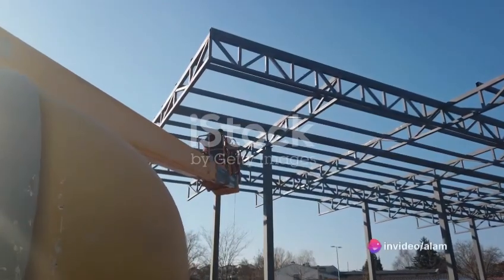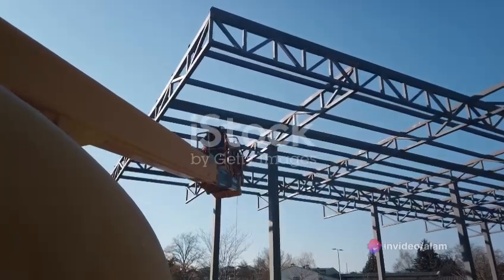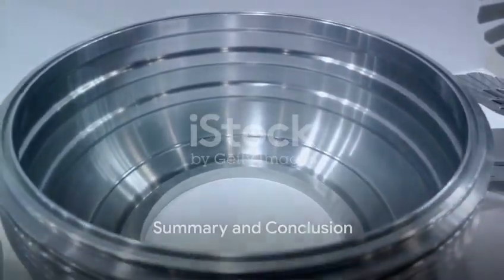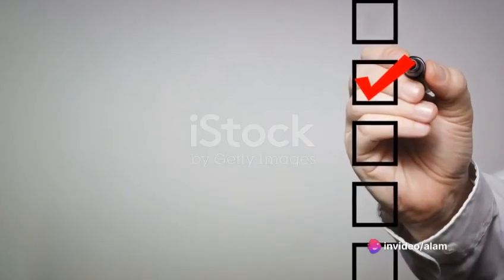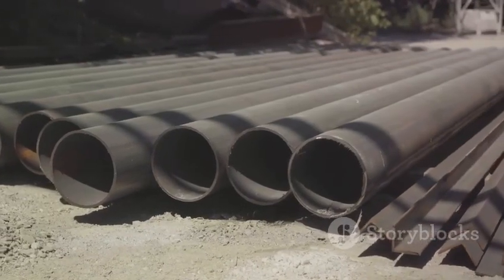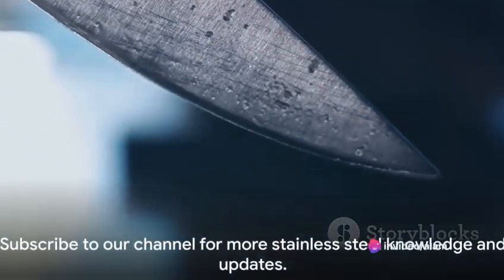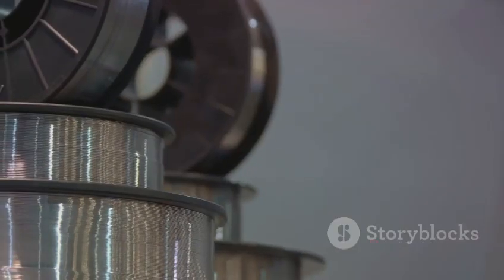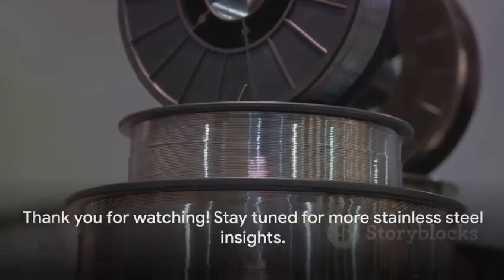From construction to industrial applications, these grades of stainless steel provide the necessary strength and durability to withstand the rigors of daily use. In summary, both 202 and 304 stainless steel qualities offer unique advantages, and the choice between the two depends on the specific requirements of the application. Remember to like, subscribe, and share this video to spread the knowledge about these important types of stainless steel. Stay informed, stay ahead — until next time, keep exploring the world of stainless steel.